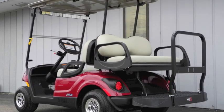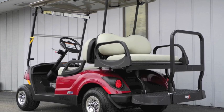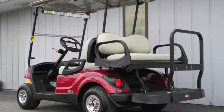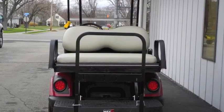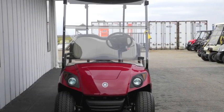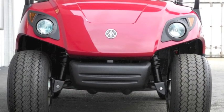It includes Yamaha's own 357cc gasoline engine with filterless oil system, hybrid core chassis that's 20% lighter and 2.5 times stronger than others on the market, Endura Drive transaxle with low maintenance internal disc brake system, TrueTrak 2 independent front suspension, and maintenance free rack and pinion steering.